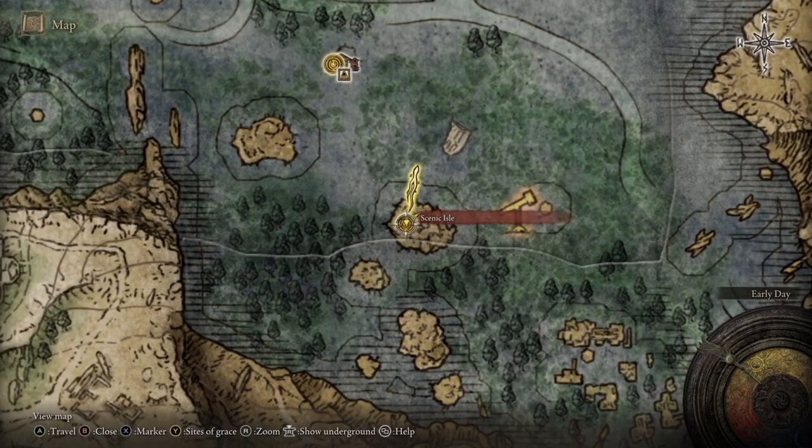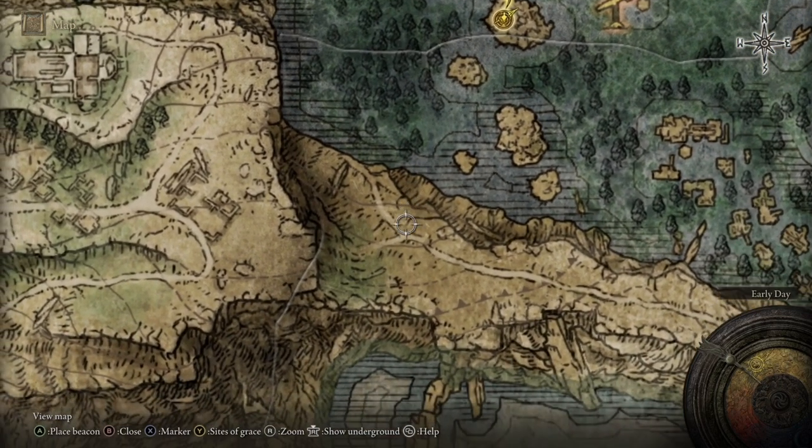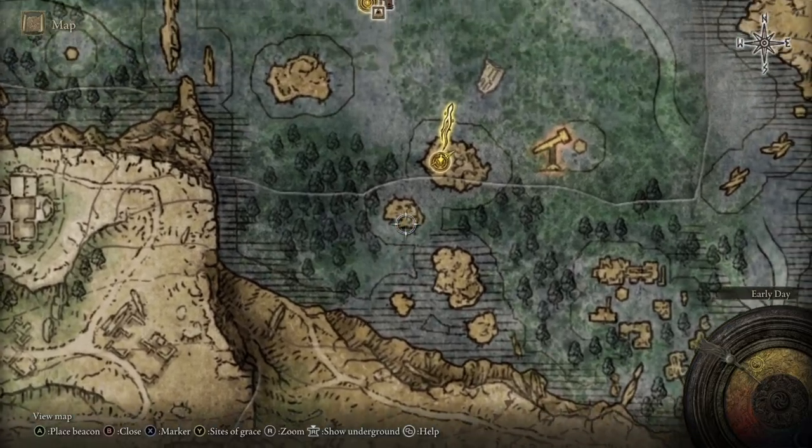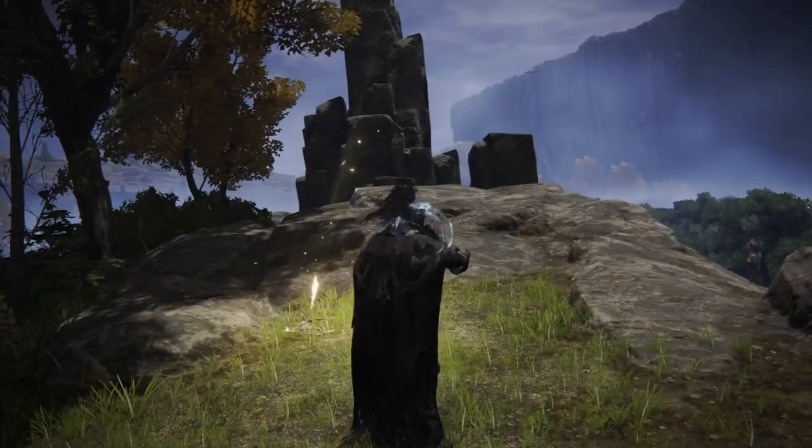Once there make your way over to the Scenic Isle which is located here on the map. Once there we are going to be heading southwest until we reach this little Fire Monk Outpost which is located here on the map. Now make your way to the Scenic Isle and once you're there jump on and follow exactly where I'm going on the screen.